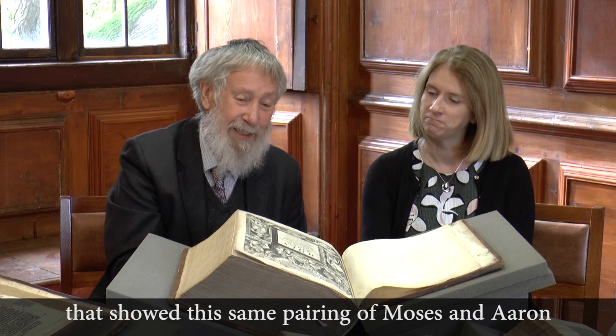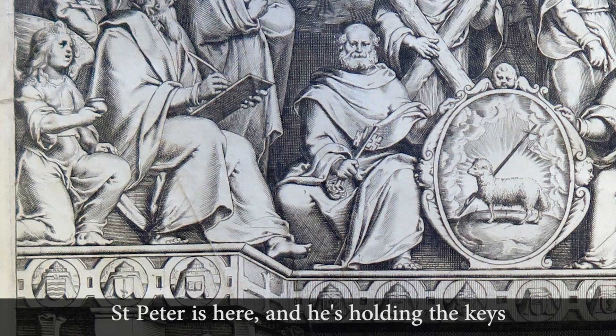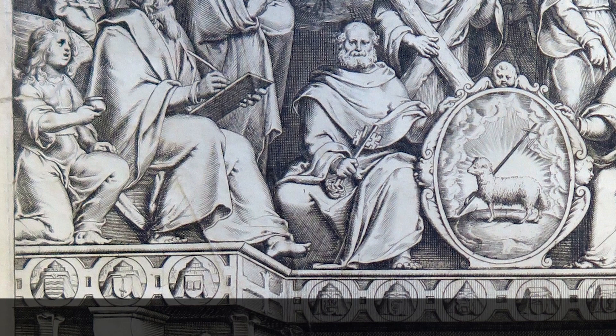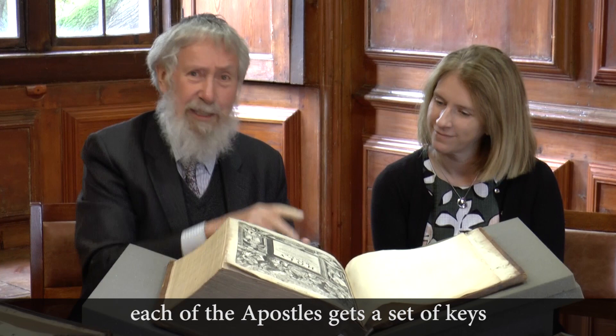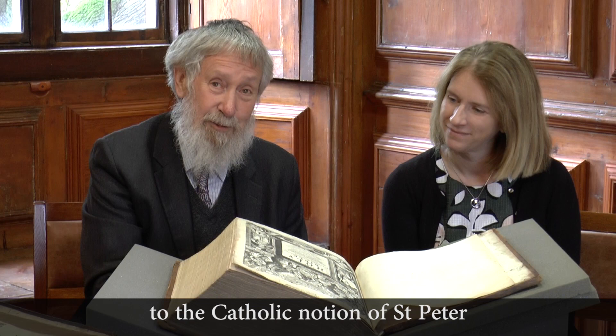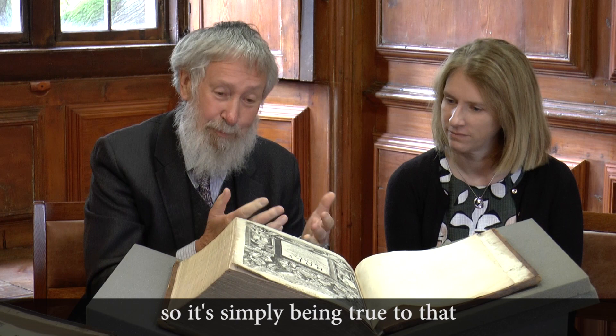There are a couple of other things. St Peter is here, holding the keys. The chap who did this was a Catholic, of course. In earlier Bibles — Coverdale, for example — each of the apostles gets a set of keys. But this Bible reverts, oddly enough, to the Catholic notion of St Peter as the keeper of the keys. Though in fact, in the Bible, the keys are given to Peter — so it's simply being true to that.